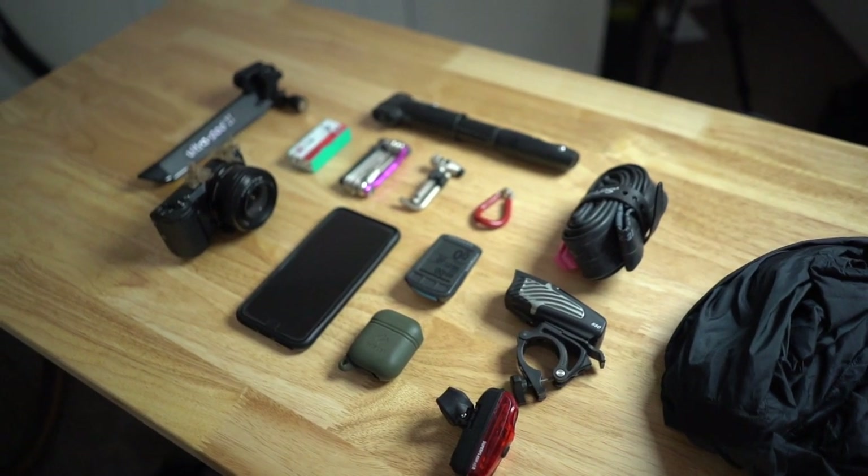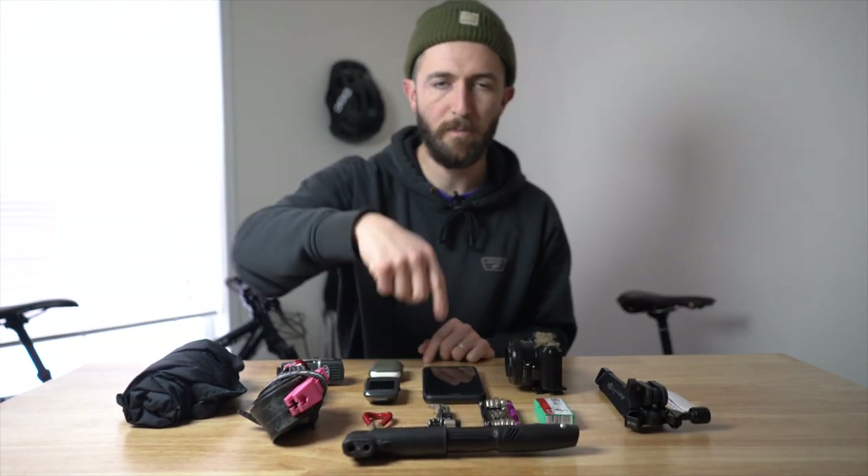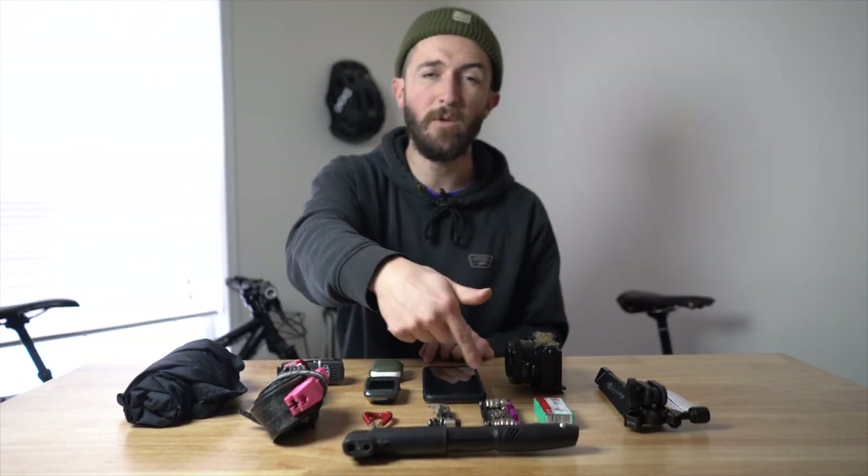A couple of disclaimers before I get started. This is what works for me and these are the things that I bring. If you can take one or two pieces from this kit and apply it to your setup, that's great. This is by no means a kit that you need to go out and ride your bike — you can do that with basically just your phone, a pump, and maybe a multi-tool.